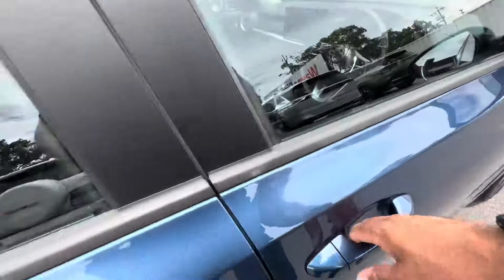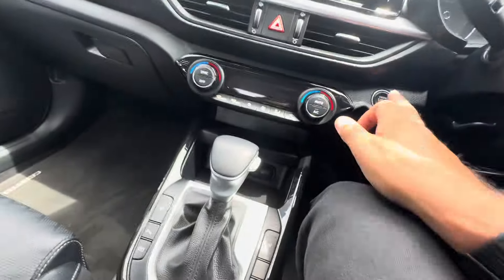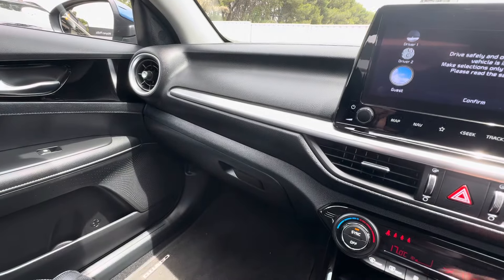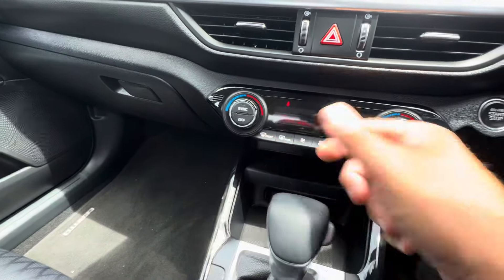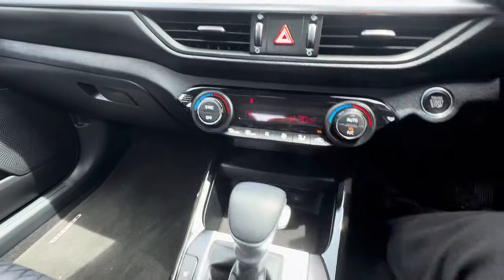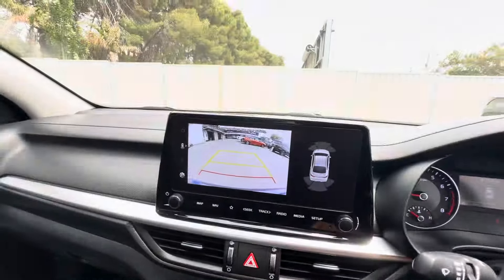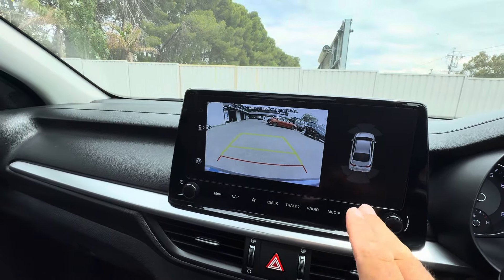Has your blind spot monitor just there. Let's go in here and start it up. So push button start. Dual climate control, so you can have a different temperature on each side. Once you put that into reverse, it has your big reversing camera with the sensors.